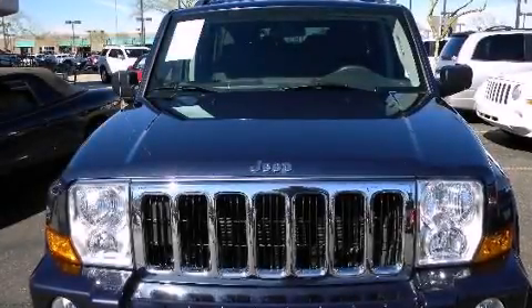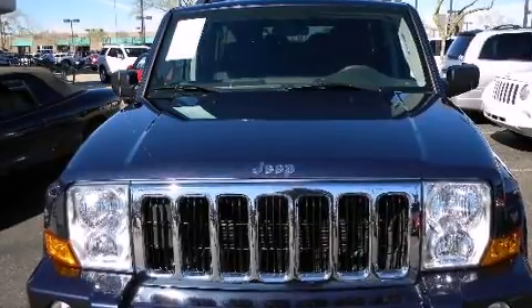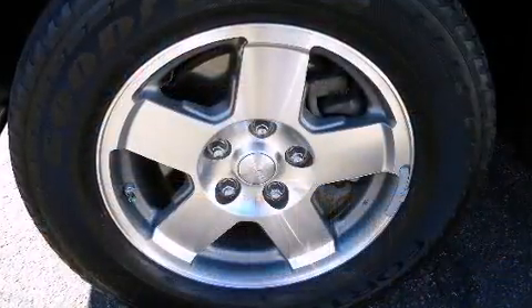Take command of the road in the 2010 Jeep Commander. It features an automatic transmission, rear-wheel drive, and a refined six-cylinder engine.